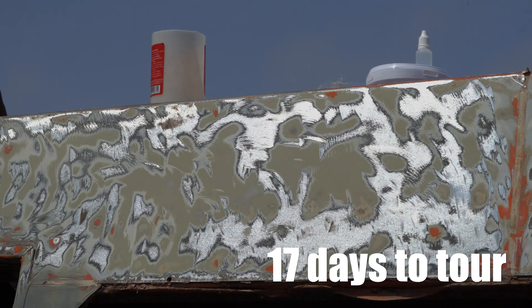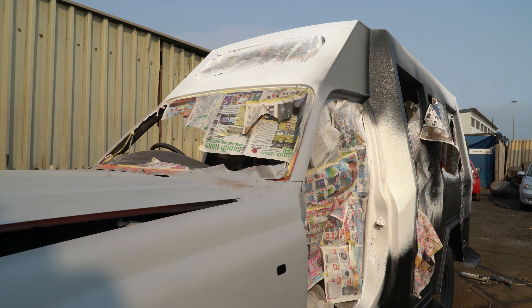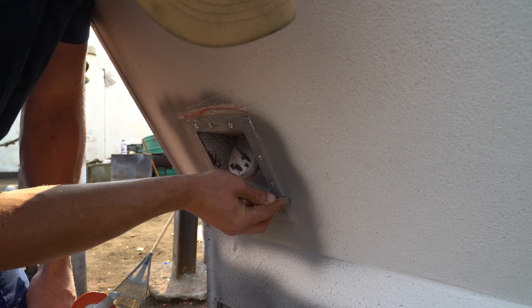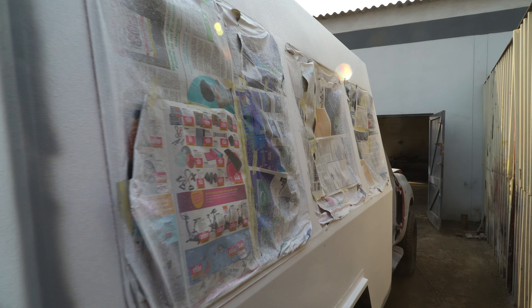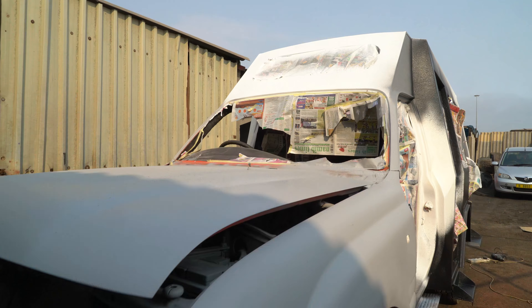After the weekend the vehicle already sported a new coat of tough guard over the cab area and final sealing was being done around the edges. Colour does not really matter at this stage as the tough guard will be getting a coat of white automotive paint over the top.